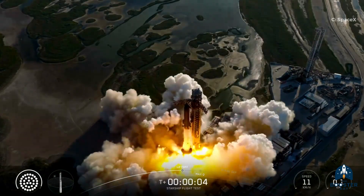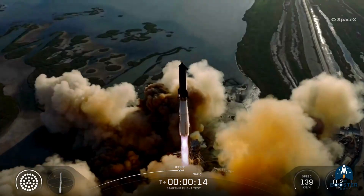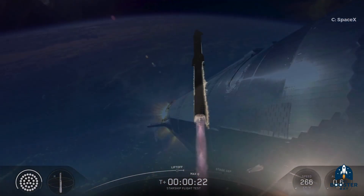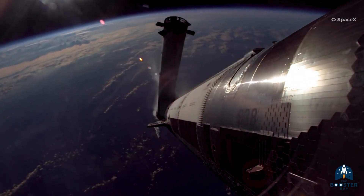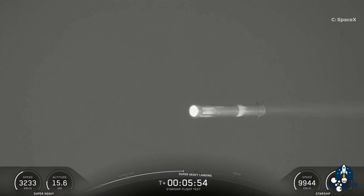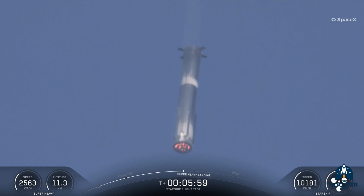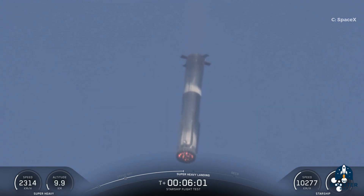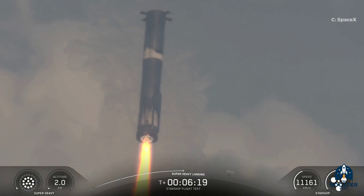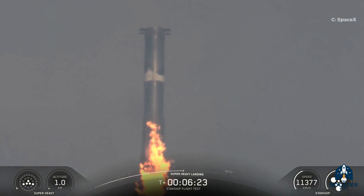By this point, we all recognized what a smooth Starship launch looks like, and this one delivered just that. The rocket soared gracefully into the clear, dusk sky, performed a flawless hot-stage separation, and began its return to Earth. This time, SpaceX tested a new approach during the booster's landing burn. Similar to the last two missions, there was no plan to catch it with the tower — instead, the booster was targeted for a water landing, allowing engineers to experiment freely without risking major damage if something went wrong.